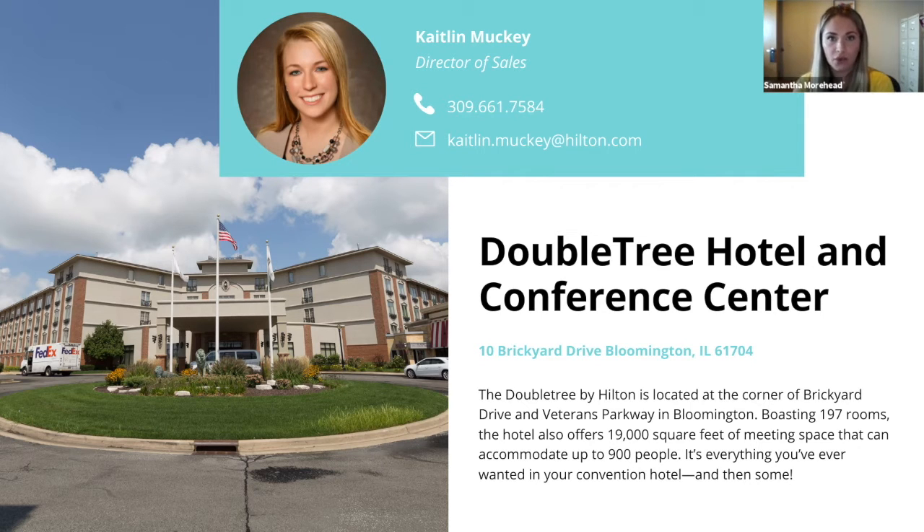We are located on South Veterans Parkway across from State Farm South in Bloomington, Illinois. For those not as familiar with the Bloomington Normal area, we are literally just a mile and a half to two miles off the intersection of Interstates 55, 39, 74, and 51. So whether you're coming from Chicago, St. Louis, Indiana, or Iowa, we are smack in the center, making it convenient for all of your guests.